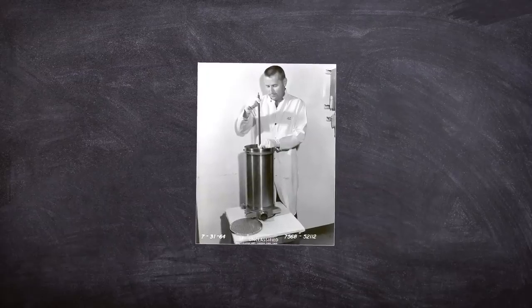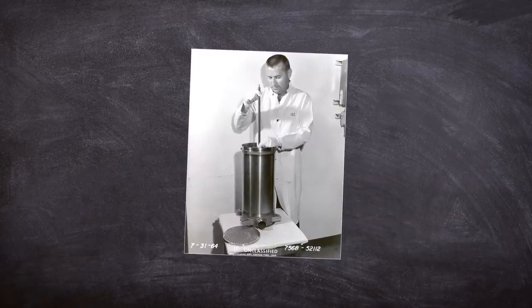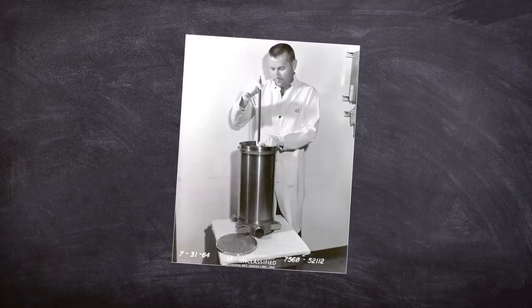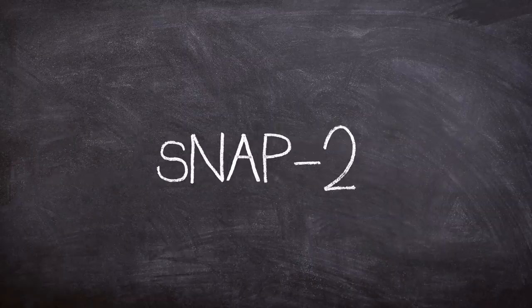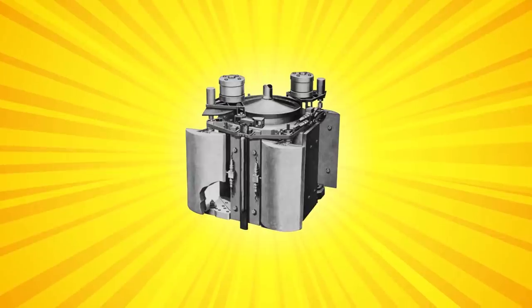Although interesting in concept, it's the even-numbered SNAP test units which are our focus today, and they were much more complex in design as they were a fully fledged nuclear reactor. This part of the project was contracted to Atomics International Division of North American Aviation. The first reactor developed by AI was SNAP 2, developed through to SNAP 8, and then finally SNAP 10A, which was the first space-ready type built by the company.